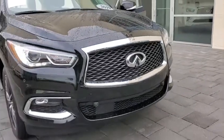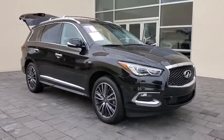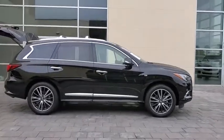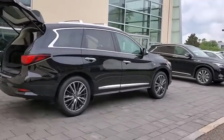Come test drive the 2019 Infiniti QX60. The Infiniti QX60 is the perfect blend of luxury and practicality. This crossover SUV not only provides ample space for passengers and cargo, but also an interior that screams luxury.